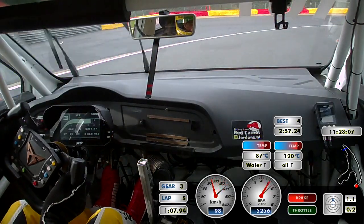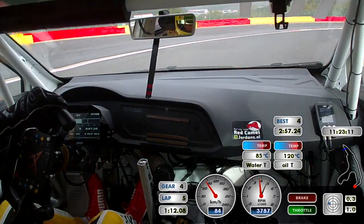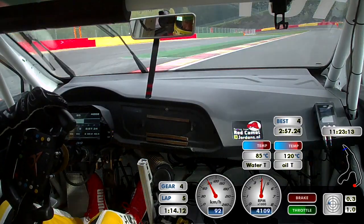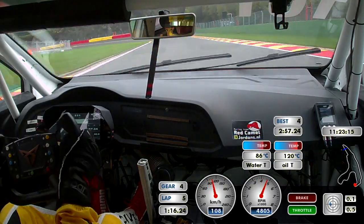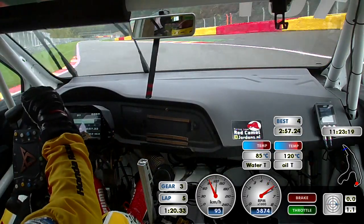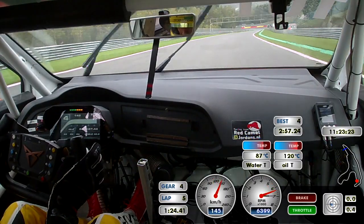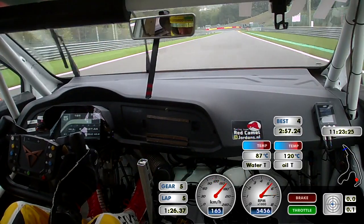Hard braking into the hairpin. Short shift of course, not to have wheel spin. Fast left-hander — on the dry it would be a little bit faster — and then downhill to the high-speed left-hander.